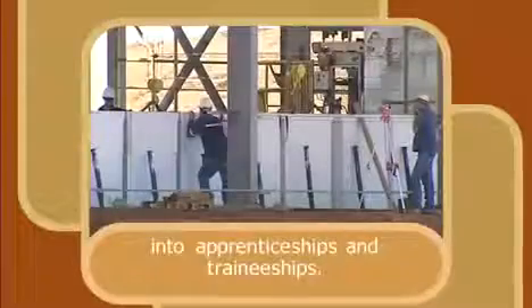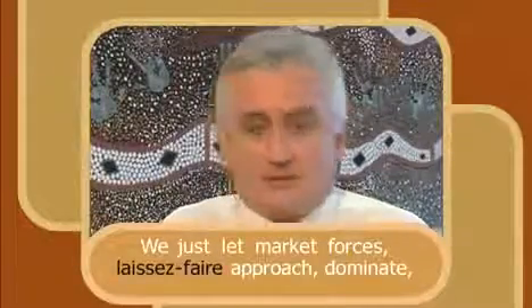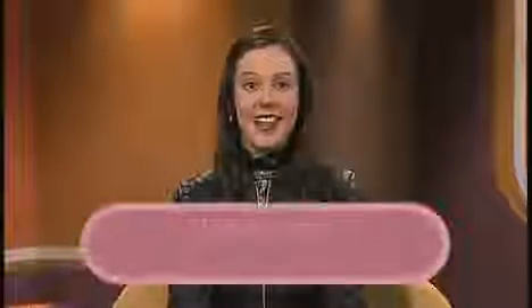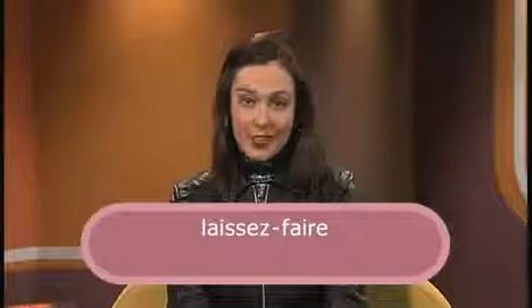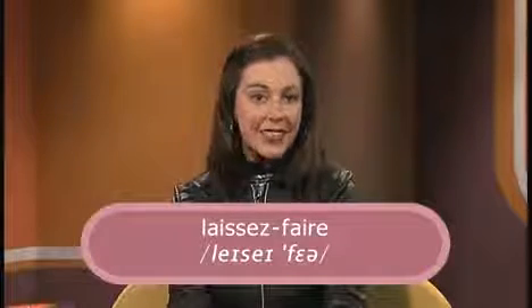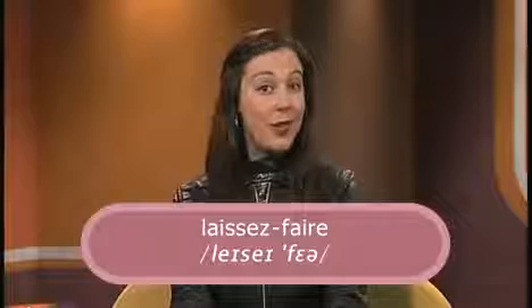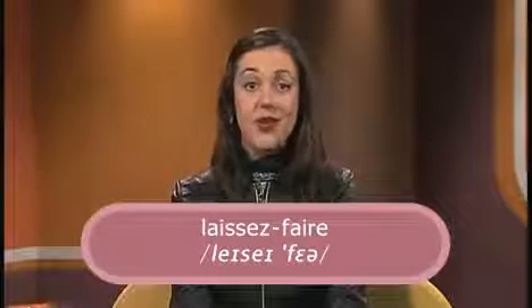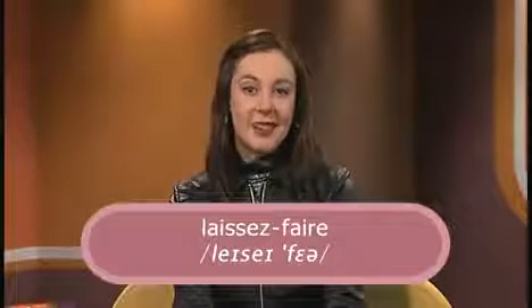Let's listen to Alan Carpenter talking. Can you identify the foreign word and the language from which it was borrowed? 'We didn't put enough energy into getting people into apprenticeships and traineeships. We just let market forces — laissez-faire approach — dominate and it didn't work.' He uses the phrase 'laissez-faire'. Laissez-faire is a borrowing from French. It closely reflects the pronunciation and spelling of the original language. Generally, it means non-interference or not getting involved — allowing things to act of their own accord.